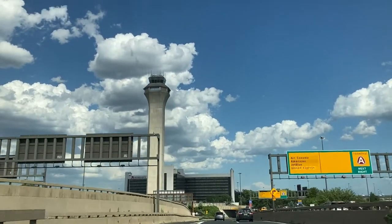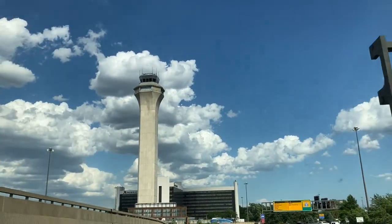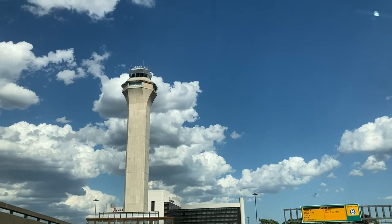In today's video, I will be flying LOT's 787-8 Economy Class product from Newark Liberty International to Krakow in Poland.